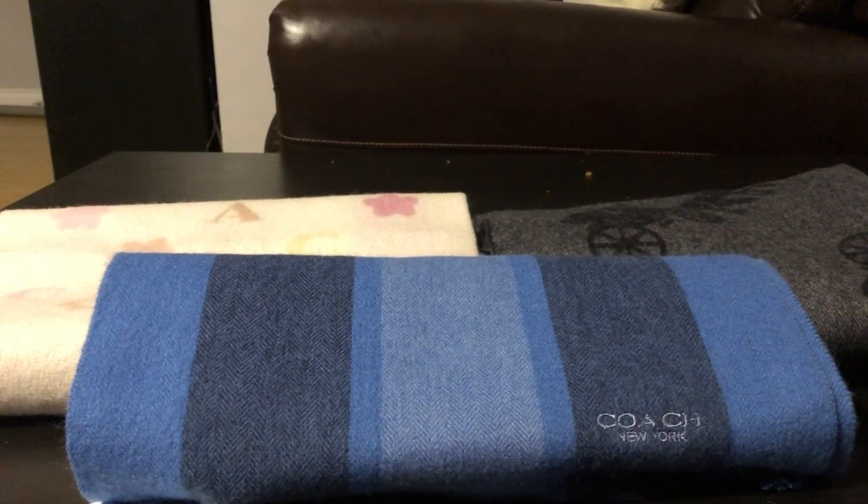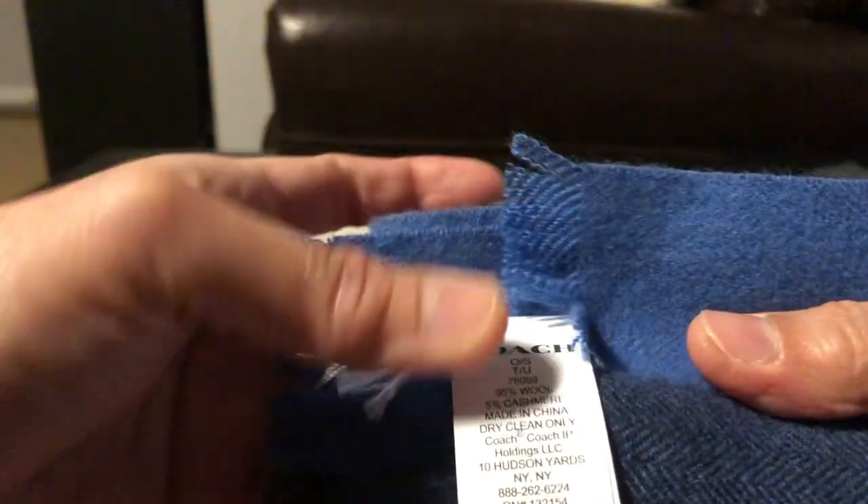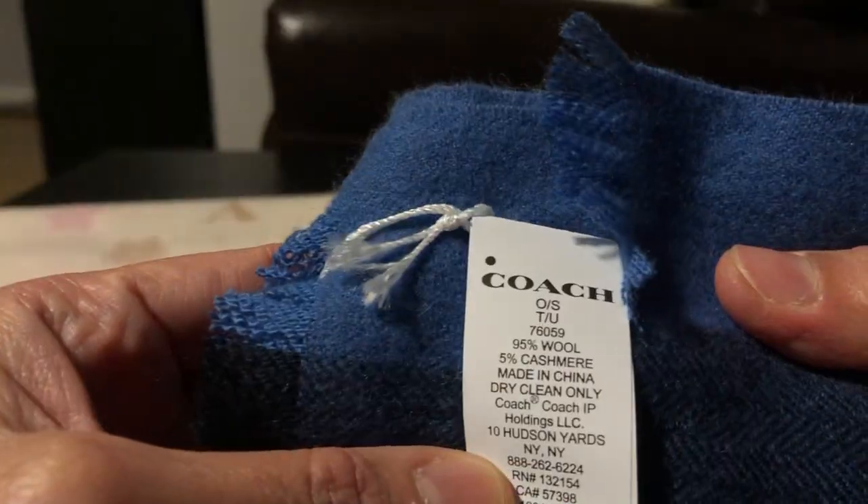Hello my fellow YouTubers! I just want to share with you what I bought from the Coach store — winter season is here. So I got three scarves. This first one is blue, blackish, beige in color, and this scarf is made of 95% wool.